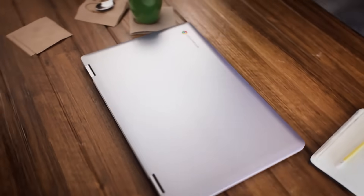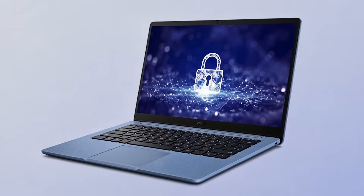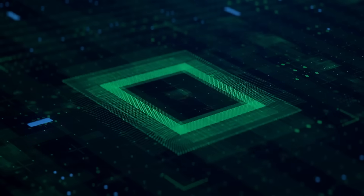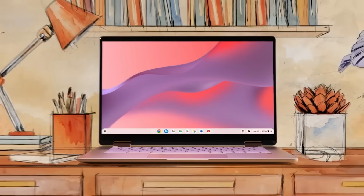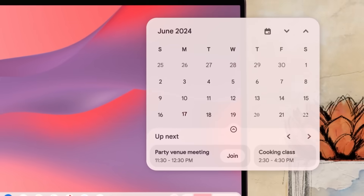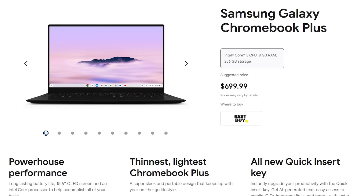ASUS introduced a Chromebook CX14 at around $200, featuring a 14-inch 1080p display and an Intel Celeron N4500 CPU. A 15-inch variant comes in the new Chromebook Plus line with stronger processors at a slightly higher price.